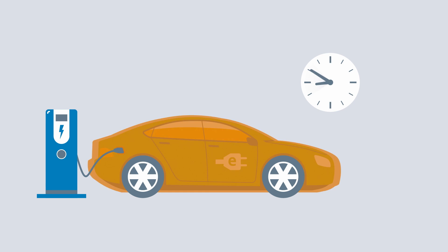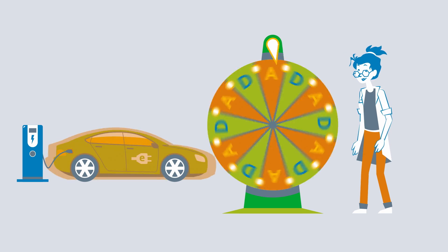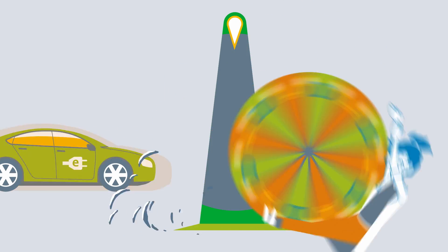How long it takes electric cars to charge depends on two letters. That's obvious. Or is it? What the tech?